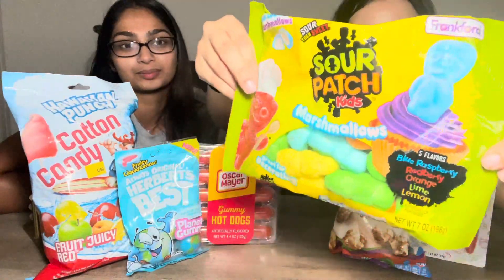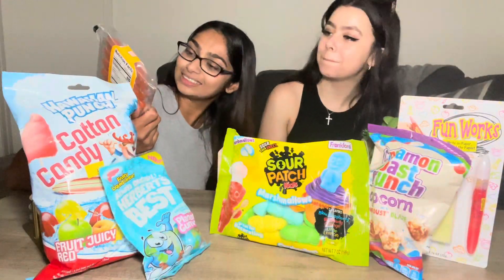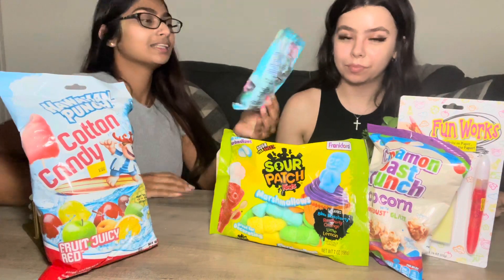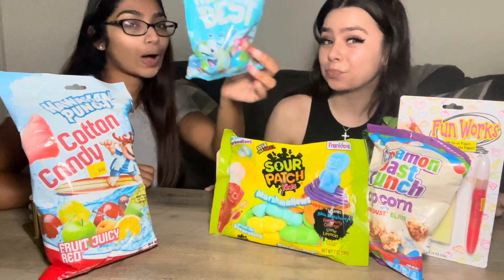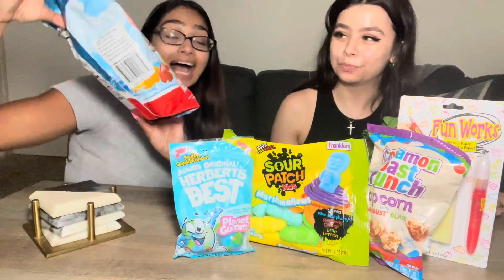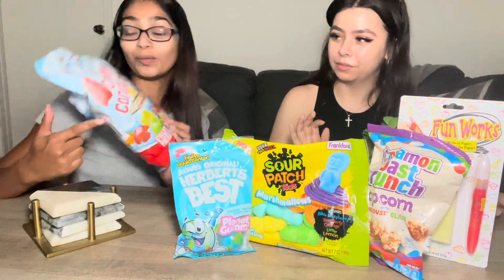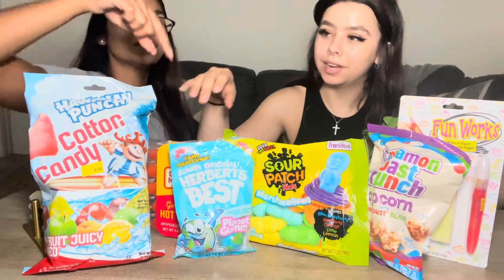We also found some marshmallow sour patch kids — they're really big and they look so good. Next we have these gummy hot dogs, like the weirdest thing ever. Then we have planet gummies; on the inside they have fruity liquid so it won't be that bad but it is cute and weird. And the last thing Five Below is kind of known for — flavored cotton candy — so we grabbed the Hawaiian punch flavor.